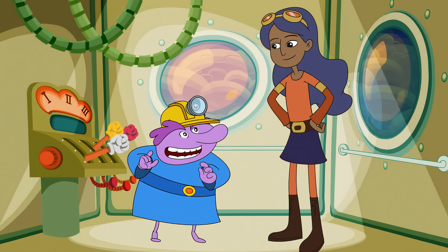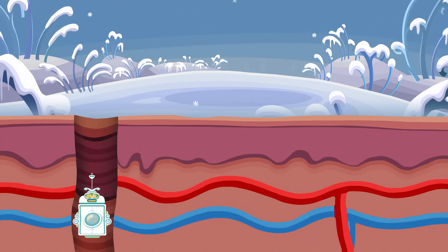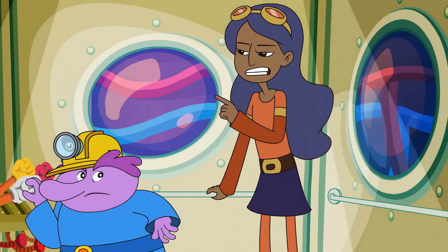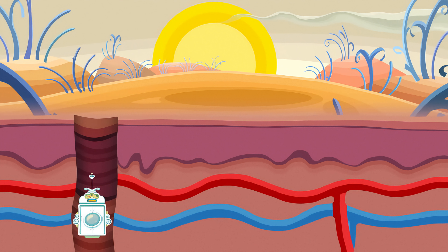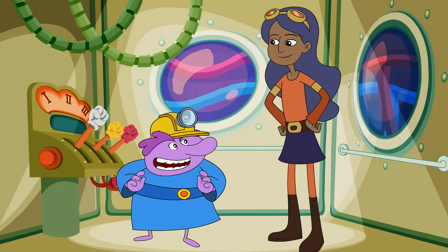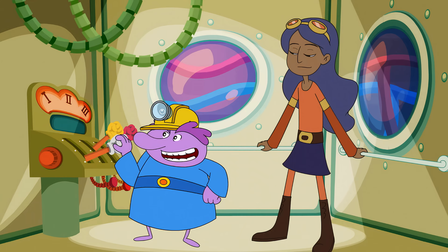Remember those blood vessels we saw in the dermis? When you're cold, they make themselves really small to keep all your nice warm blood far away from the cold air outside your skin. When you're hot, those blood vessels bring all the blood closer to the surface of the skin so it can cool down faster. Is that why when I run a lot my face gets red? It is precisely why. And the sweat glands help here too — they produce a lot of sweat on the surface of your skin which evaporates, cooling you down in the process.